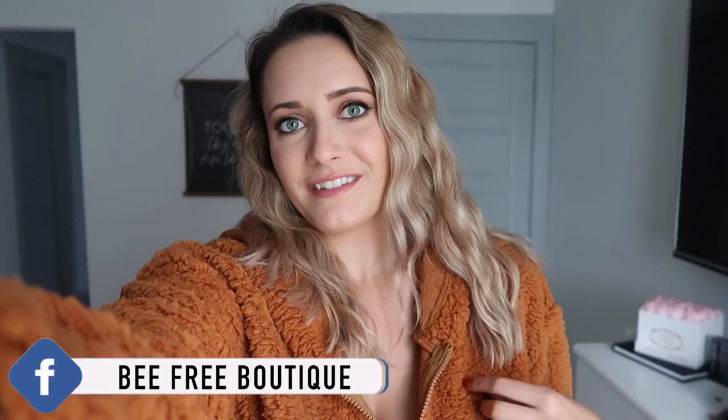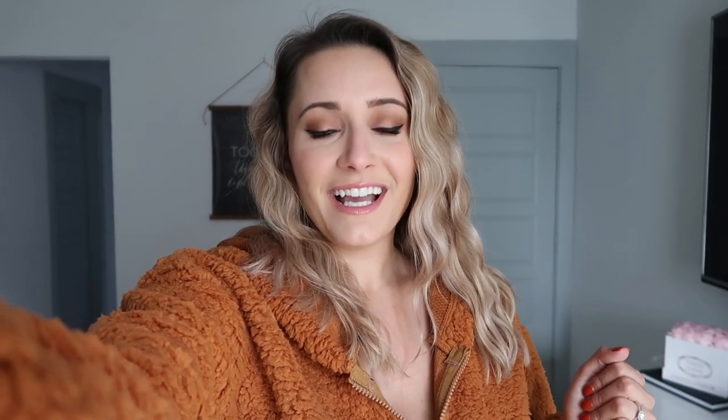I actually went to change into comfy clothes and ended up putting the pom-pom sweater back on — so that's a sign it's my favorite! Wrapping up today's video — if you enjoy these types of try-on hauls, leave in the comments what store you'd like me to do next. Thank you for watching and I'll see you in my next video!